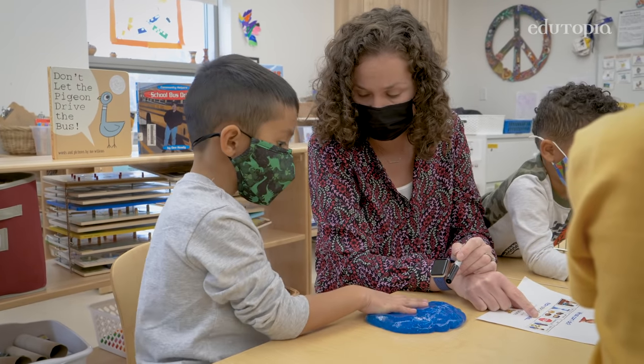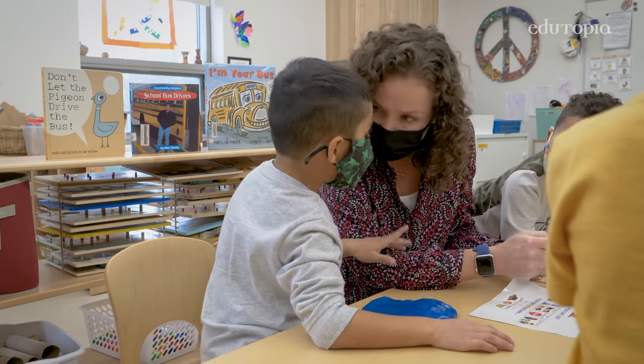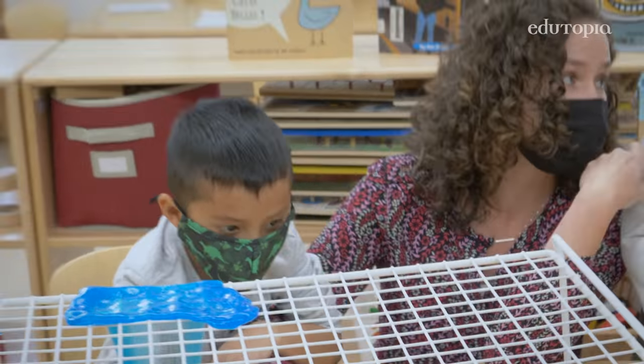Angry? Hurt? Sad? How did you feel? Then they identify what the problem is. That part is really hard because they don't always have the words to articulate what the actual problem is.